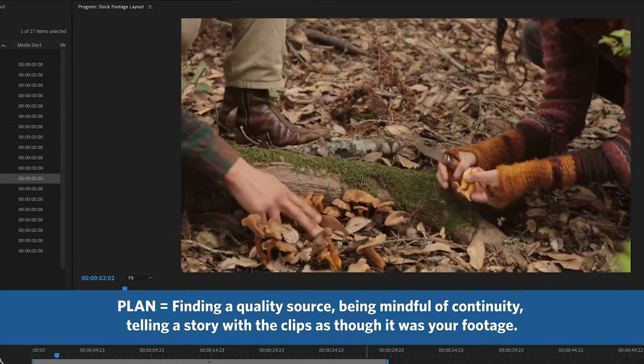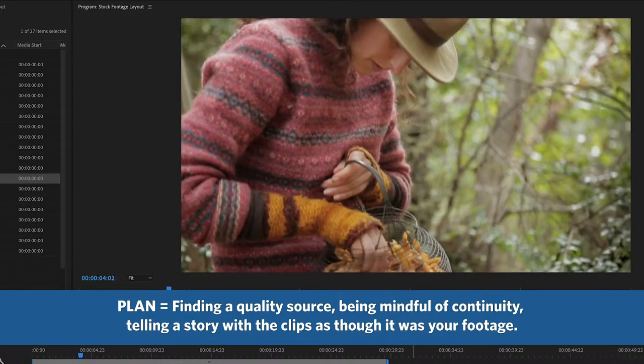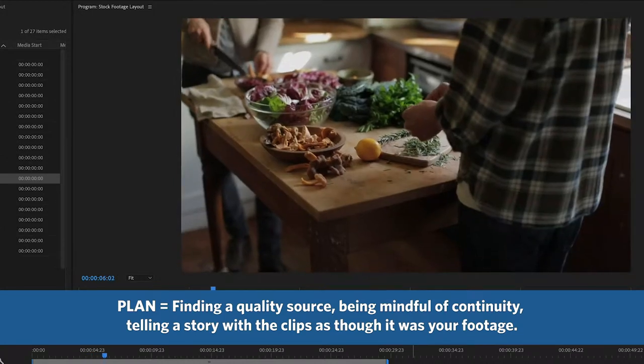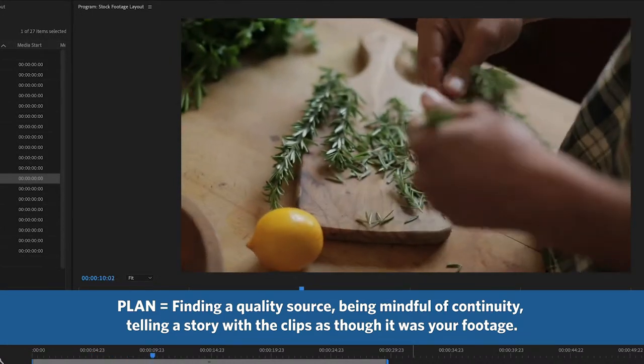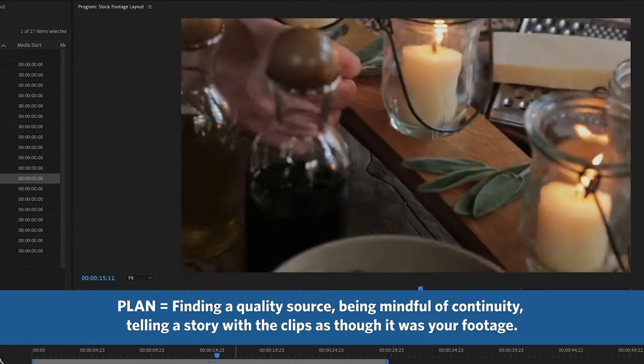Make sure there's a through line with your footage. So instead of pulling a bunch of random clips and just making a compilation of them, look for clips that are similar in visual style that you could tell a story with, pulling different angles perhaps from the same shoot.